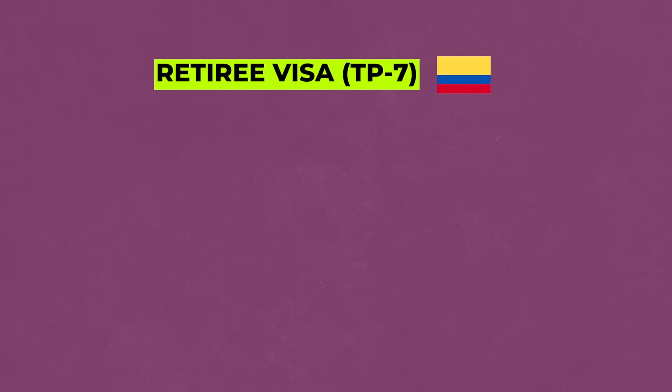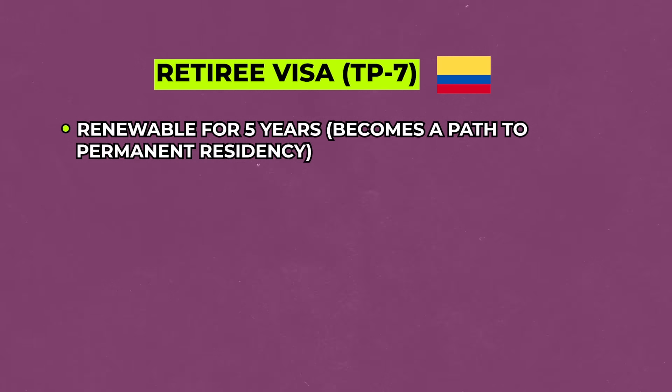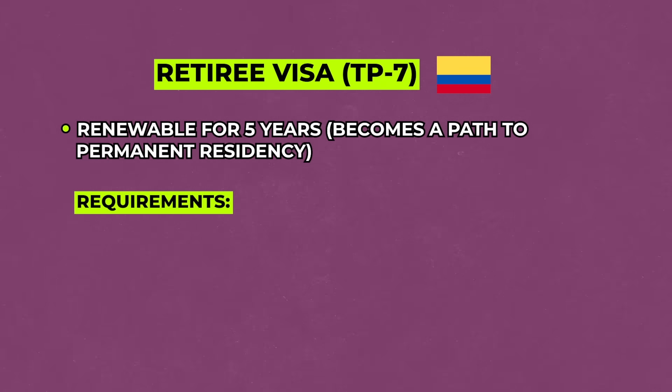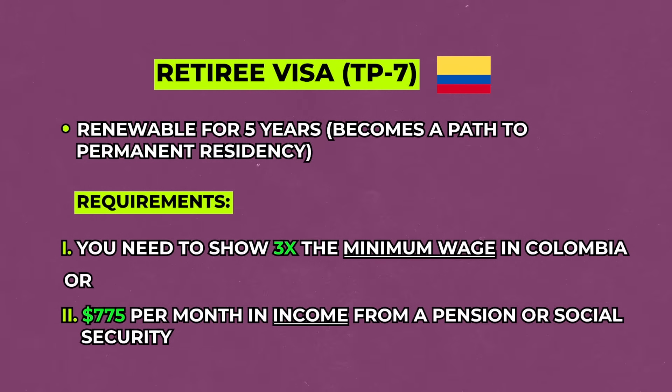The retiree visa, also known as the TP7, is renewable for five years and then becomes a path to permanent residency. To qualify, you need to show three times the minimum wage in Colombia — about $775 in monthly income from either a pension or social security. This visa costs a few hundred dollars to apply and can be processed in as little as one month.